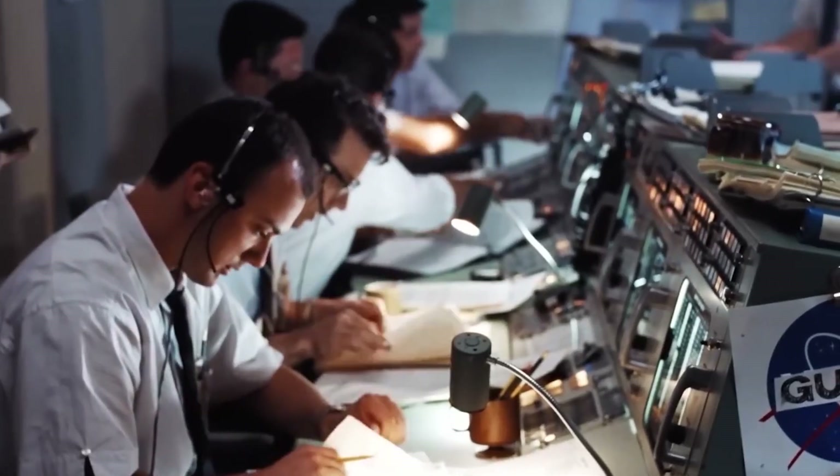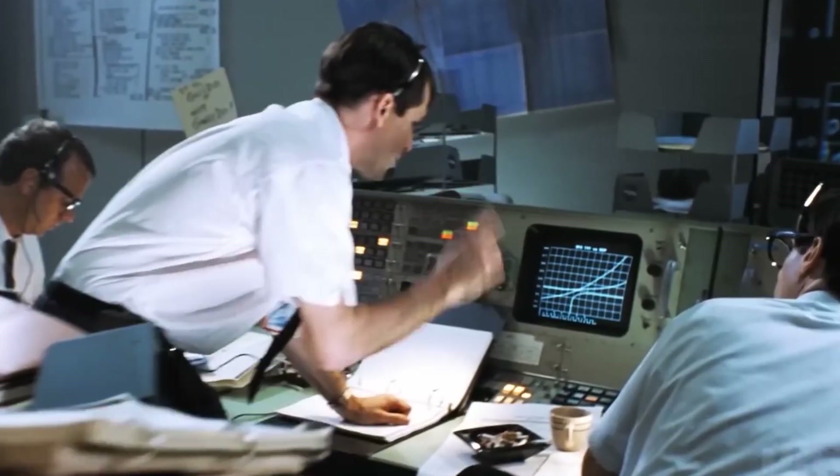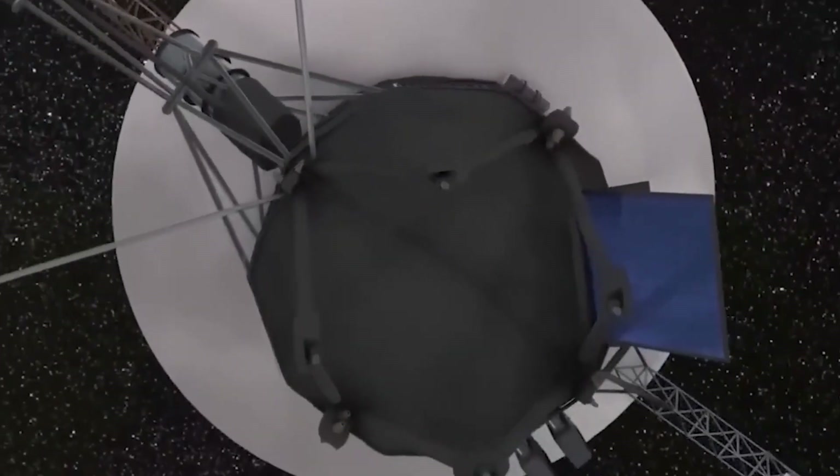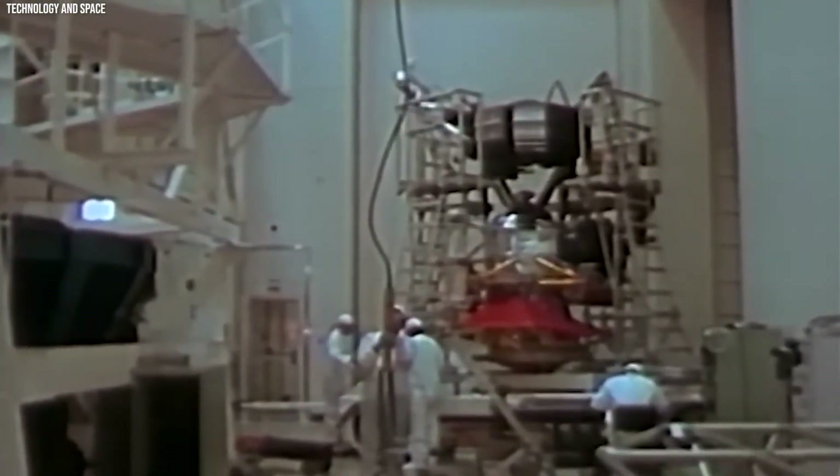This brave spacecraft is not only millions of miles from its launch point, but it continues to send data back to Earth using technology older than that of a cassette player.